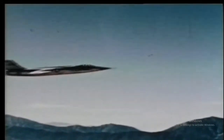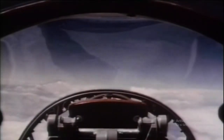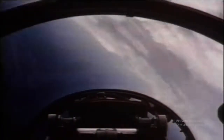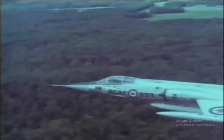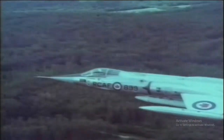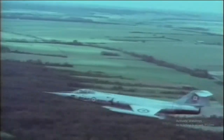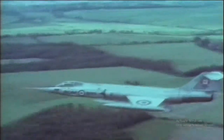The F-104 was the first operational interceptor capable of sustained speeds above Mach 2, and was the first aircraft ever to hold the world speed and altitude records simultaneously. Although a successful plane and very revolutionary, many pilots had trouble with the F-104. Some dubbed it the Widowmaker due to the higher rate of pilot fatalities.